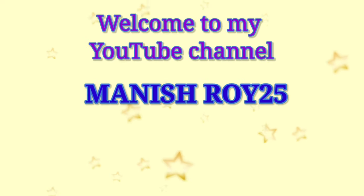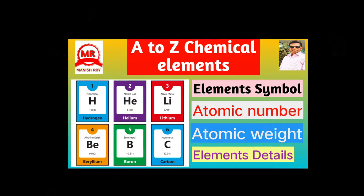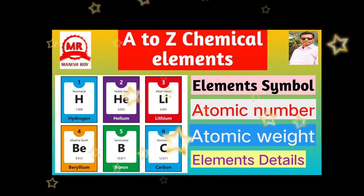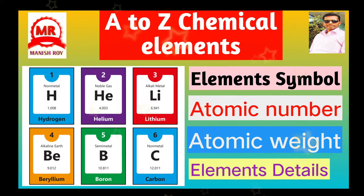Welcome to my YouTube channel. Today's topic is A-Z chemical elements, with their symbol, atomic number, atomic weight, and some useful details about the elements.